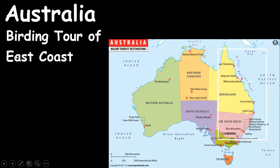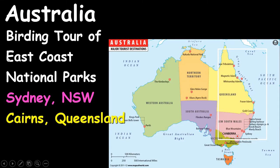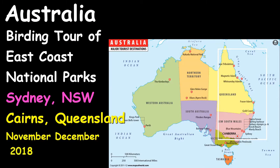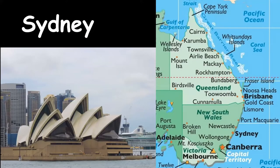We did the birding tour of the east coast of Australia's national parks, Sydney to Cairns, in November-December 2018 — the year before the big fires. We started in Sydney and followed the coast all the way up to Cairns, which is almost just below the tip of Cape York Peninsula. It was well over 2,000 miles of driving. We rented a car and drove up, then flew back from Cairns.